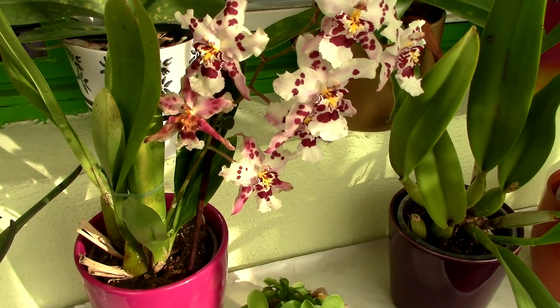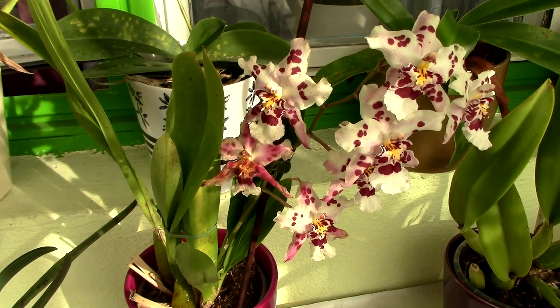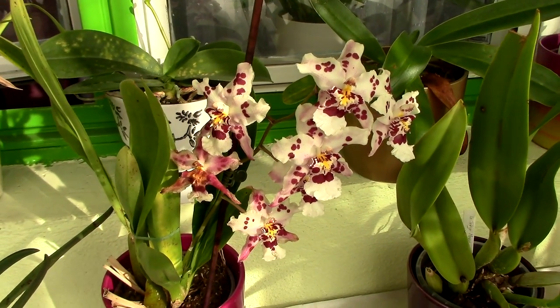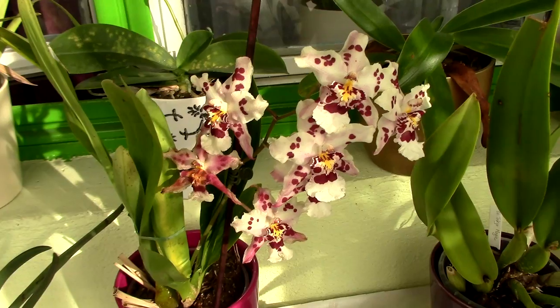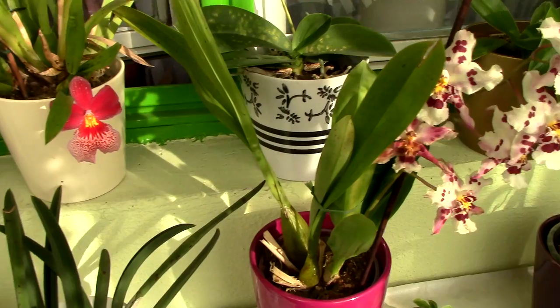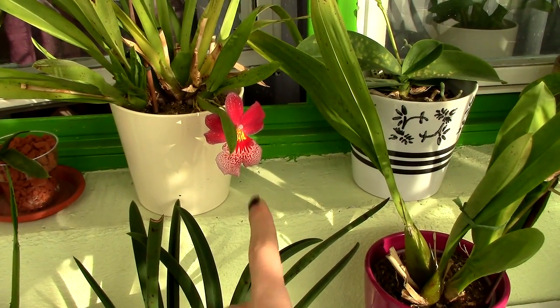So what I'm going to do pretty soon is unpot all of the orchids. I'm going to try the neem oil thing once again. I hate the smell of neem oil, but I am prepared to endure it if it takes care of the spider mites, or at least makes life very hard for them.